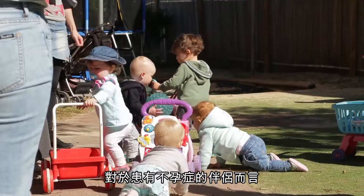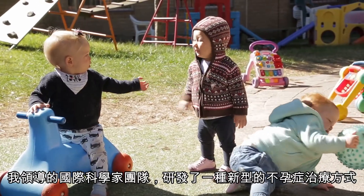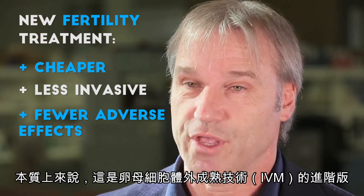For couples facing infertility, IVF is the treatment of choice, but I've led an international consortium of scientists to develop a new form of infertility treatment that's cheaper, less invasive, and more patient friendly. This is essentially an advanced form of IVM.